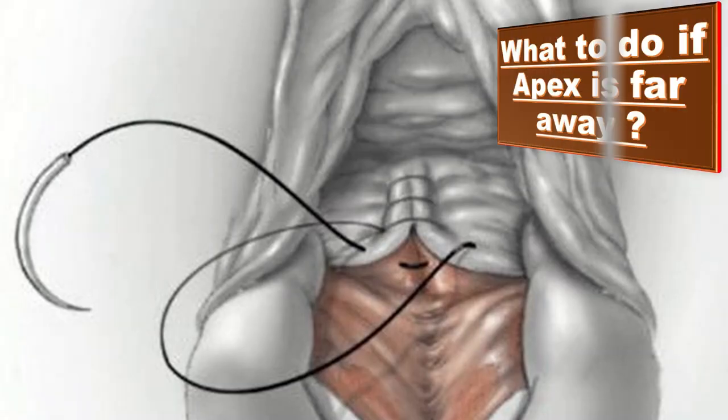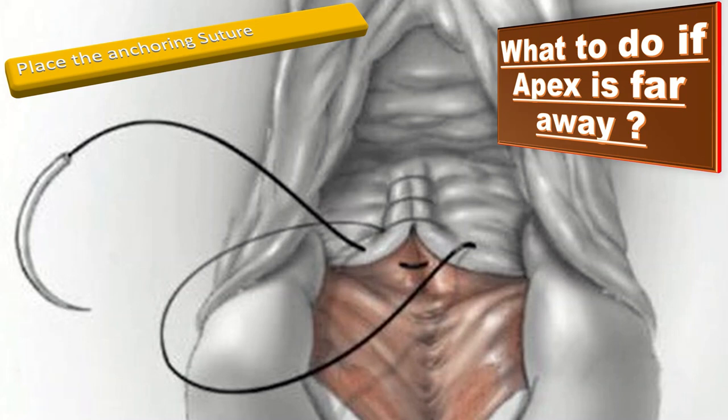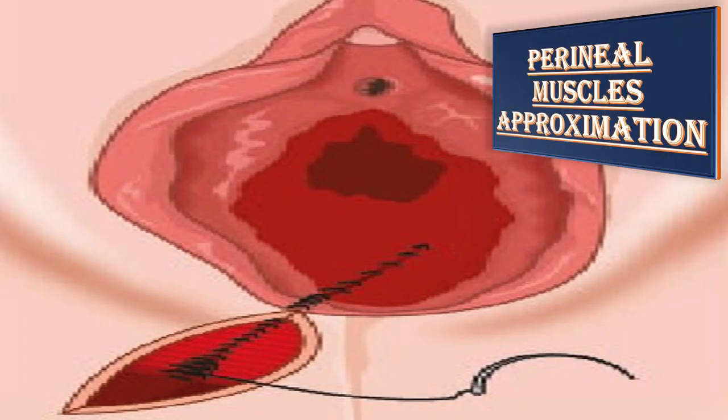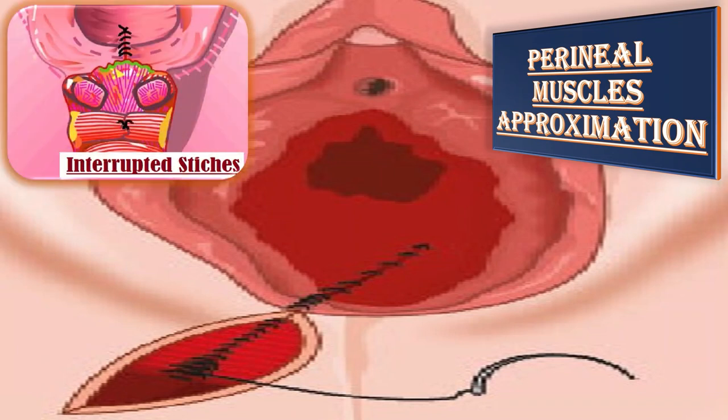If the apex is too far into the vagina to be seen, I will place an anchoring suture at the most distally visible area of laceration, and traction is applied on the suture to bring the apex into view. Next comes perineal muscle approximation. The perineal muscles are re-approximated with either one or two transverse interrupted polygalactin sutures, or with a running suture continued from the vaginal mucosa repair and brought underneath the hymenal ring. However, the interrupted approach is preferred because it facilitates a more anatomic repair, allowing re-approximation of the bulbocavernous muscles and re-attachment of the vaginal septum with minimum use of sutures.